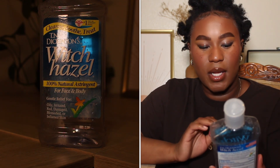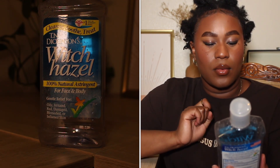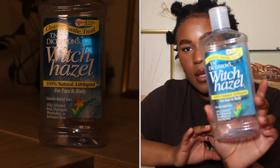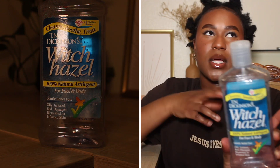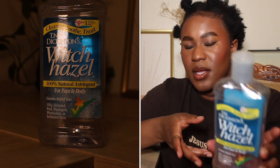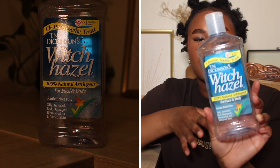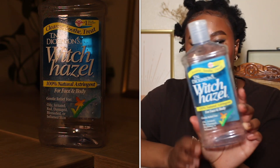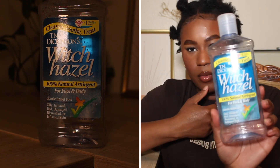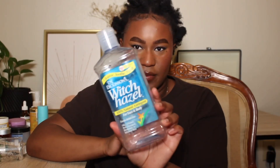Another product is the T.N. Dickinson's Witch Hazel 100% Natural Astringent for Face and Body — gentle relief for oily, irritated, red, damaged, blemish, and irritated skin. This just did the job. I like this product. I would repurchase if I needed it, and yeah, I'd recommend it. If you have blemishes and need something to calm your skin, this is a good basic step. Witch hazel is one of those really old products that you just can't go wrong with — you can use it for so many things.